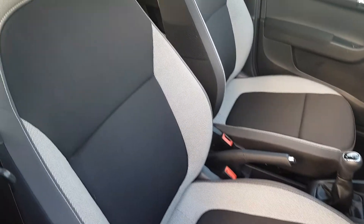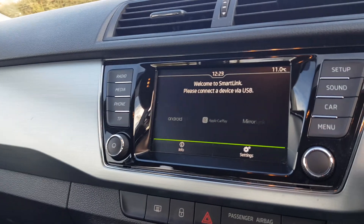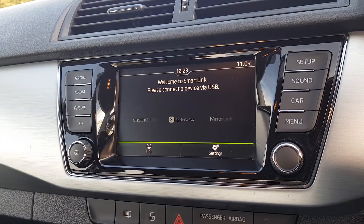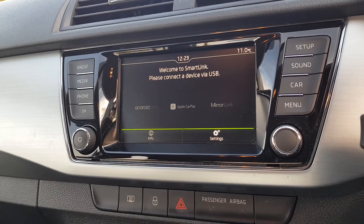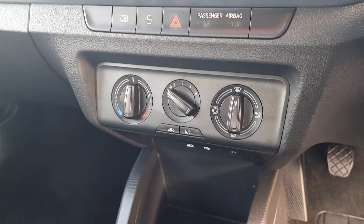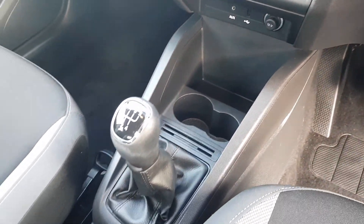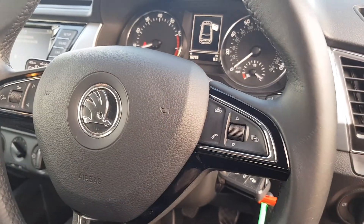It features black and grey cloth upholstery throughout with a light roof lining. You get a touchscreen infotainment unit with digital radio, phone, Bluetooth, various media options, and smart link technology, turning your compatible smartphone into things such as satellite navigation, talking on the go, or streaming music. There's also air conditioning, aux-in, 12-volt socket, USB, and a multifunctional steering wheel with speed limiter.